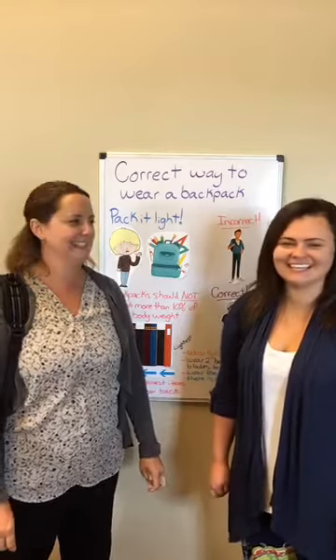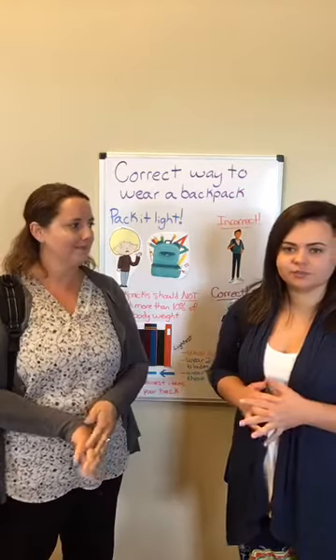Hello Facebook! Coming at you live with a little traffic update, and then we're going to talk about sending your kids out to school — we're going to do a little backpack correct-way-to-wear kind of thing.